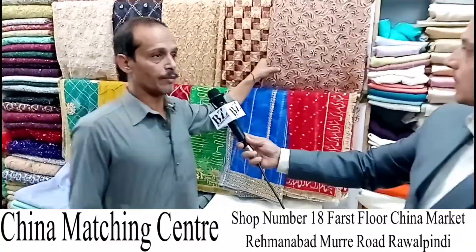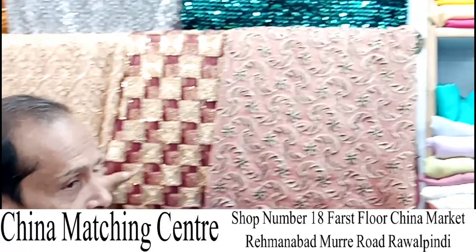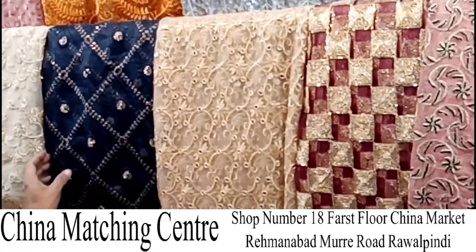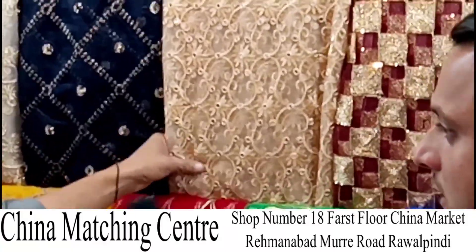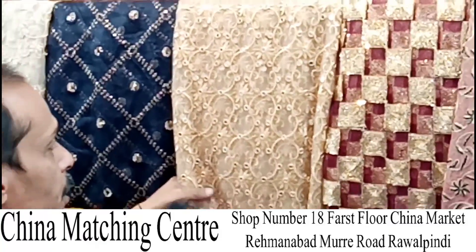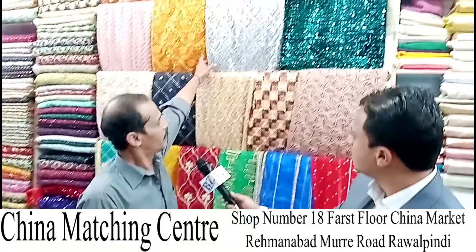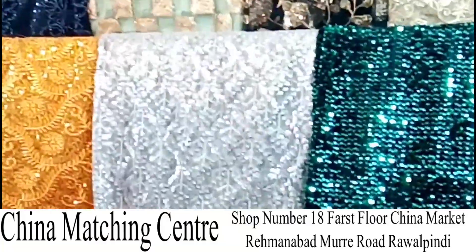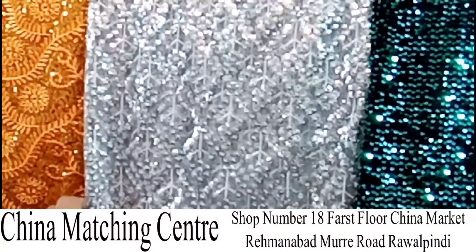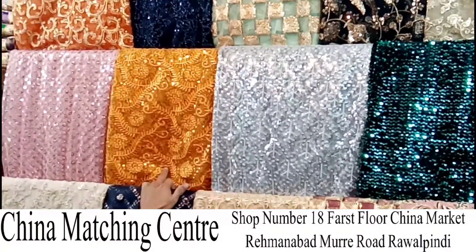These are organza shirts. The color design is very different. There is a fancy net. This is on the 9mm. This is 18. All the colors are inside. There is gold and silver available in this color design.